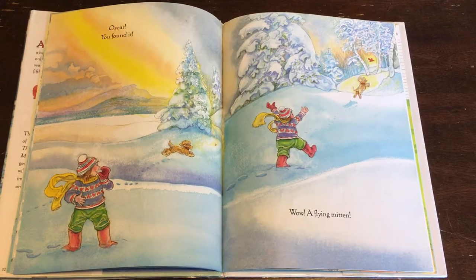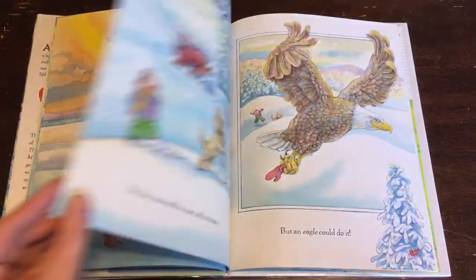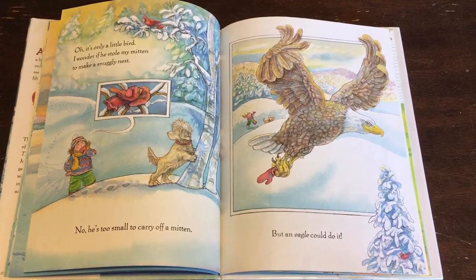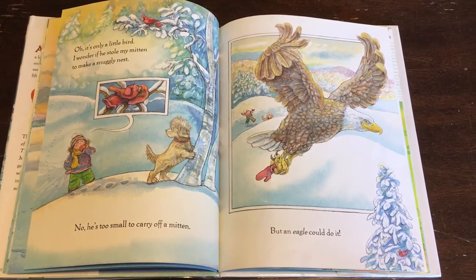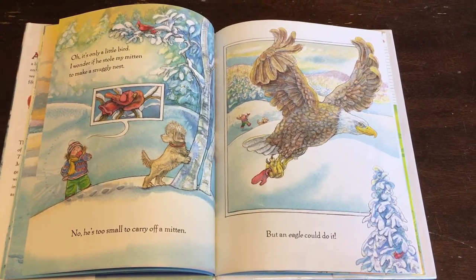Oscar, you found it! Wow! A flying mitten! Oh, it's only a little bird. I wonder if he stole my mitten to make a snuggly nest. No, he's too small to carry off a mitten.